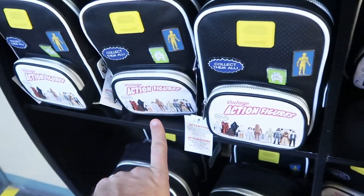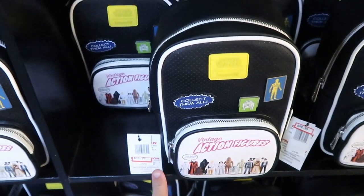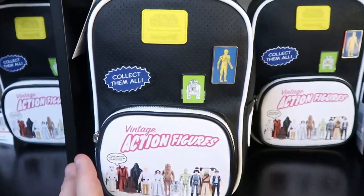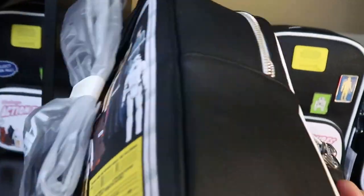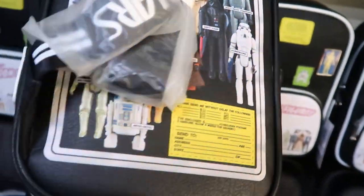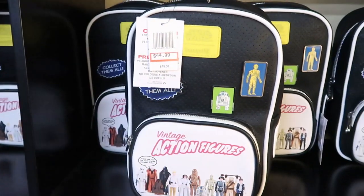The Star Wars pins Loungefly bags are definitely still going strong at $44.99, originally $75. I love this one with all the vintage action figures — and on the back it has all the vintage action figures as well. You also get two pins with this, perfect for adding more pins.